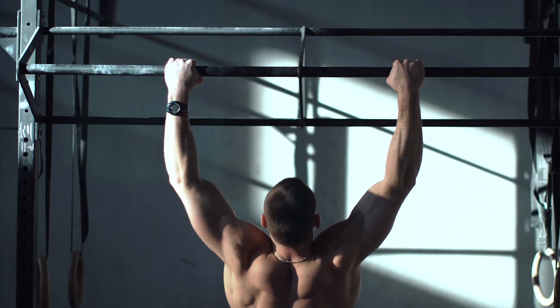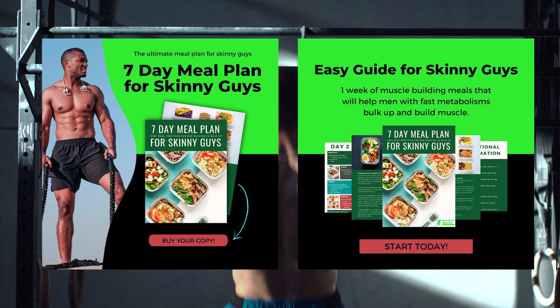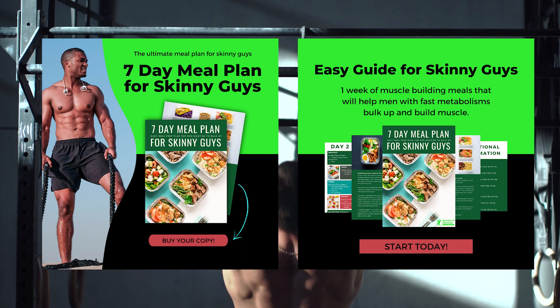If you're struggling with bulking up and building muscle, check out my 7-day meal plan for skinny guys, which consists of one week of muscle-building meals that will help men with fast metabolism bulk up and build muscle. Link in the description below.